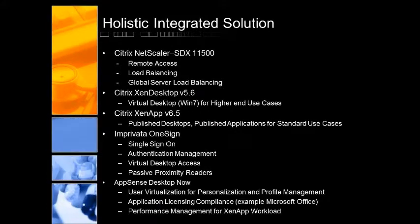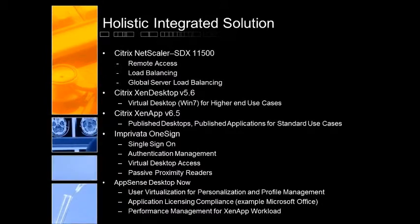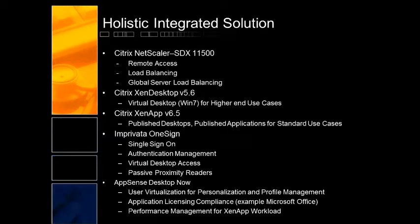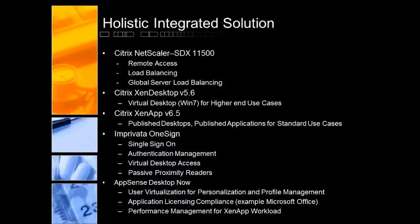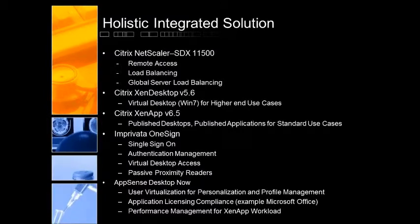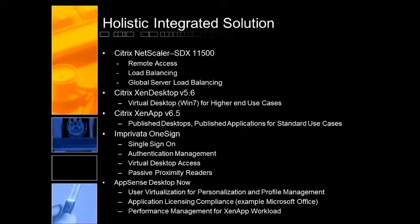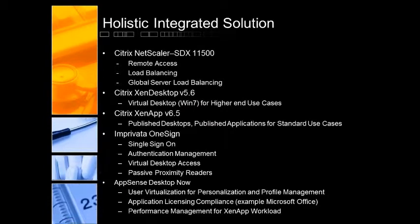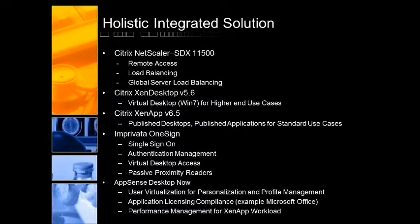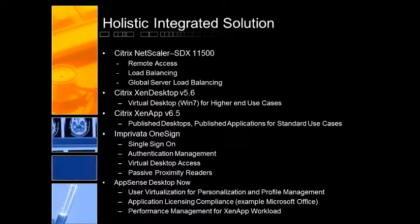So let's talk about what the backend looked like. When we build these virtual clinical solutions for our clients, this is not a cookie-cutter thing — we take into account what you already have in the environment and leverage whatever we can based on use cases and the end goal. In your particular instance, you had ACE load balancers that we replaced with NetScaler SDX 11500s — four of those, because you have two data centers, so two in each. We're doing load balancing and global server load balancing across those data centers. We also have XenDesktop, which is serving up the virtual desktop for the higher-end use cases, and XenApp 6.5, which is serving up published desktops and published applications for the standard use cases.